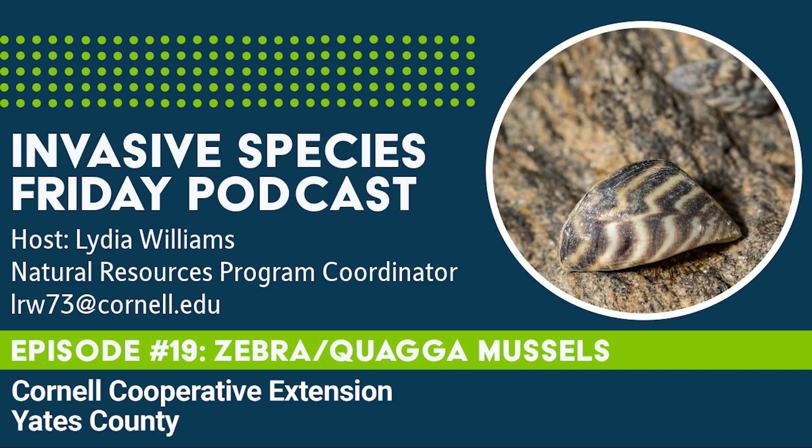Hello, Yates County and beyond. Welcome back to another episode of Invasive Species Friday. Through this short weekly podcast, we at the Yates CCE hope to bring you information about the invasive species you may see around this county. This week, we're having twice the fun with two very similar mussels. Without further ado, we're off to the substrate with this week's invasives: zebra and quagga mussels.